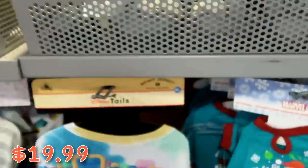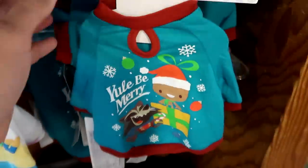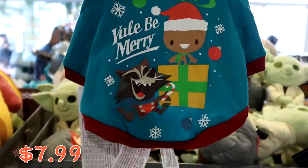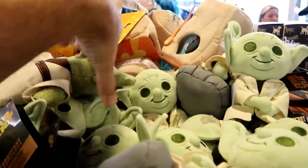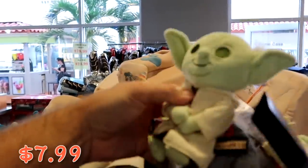From this past Christmas, there's a Marvel pet jersey that says 'you'll be merry' with Rocket and Groot on the front — now only $7.99. And check out the Yoda Jedi Master plushies — also $7.99. Up front they have a Disney Cruise Line cinch backpack that says 'Castaway K 5K' for only $2.99 with a huge zipper compartment on the side.